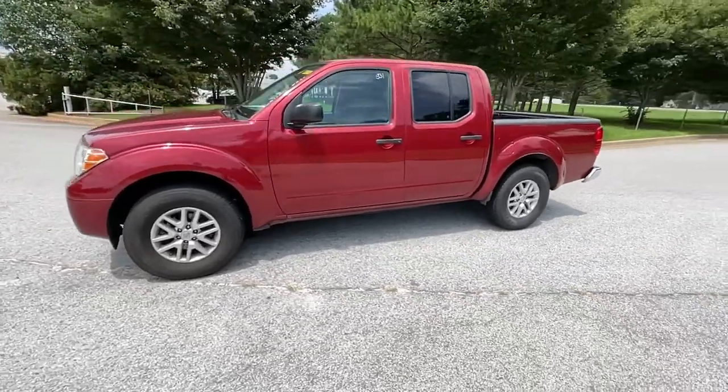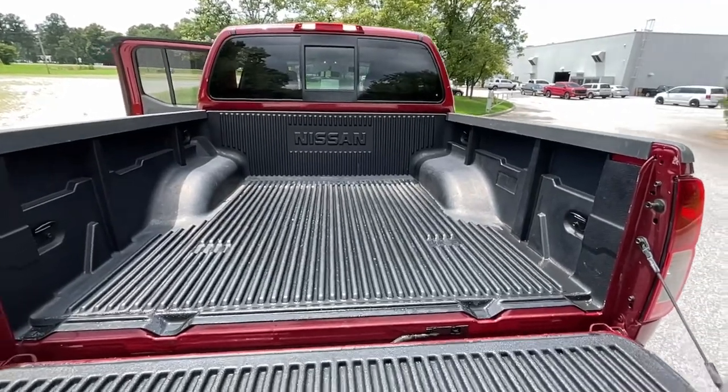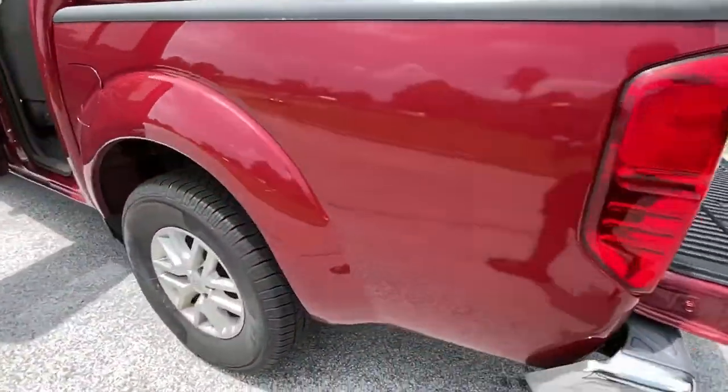These are just some of the great options this vehicle comes with: keyless entry, bed liner, backup camera, aluminum wheels, and Bluetooth connection.